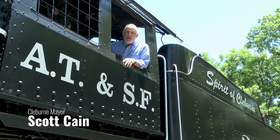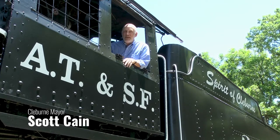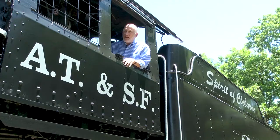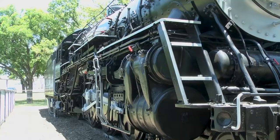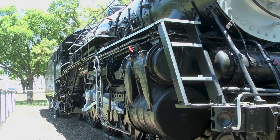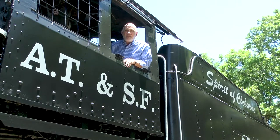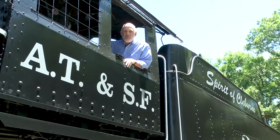For a hundred years old, the spirit of Clebron is looking great today. Clebron was, it is today, and it always will be a railroad town. And there's just something special about big trains. Through the efforts of a lot of people in this community, we gave this old engine a much-needed makeover.